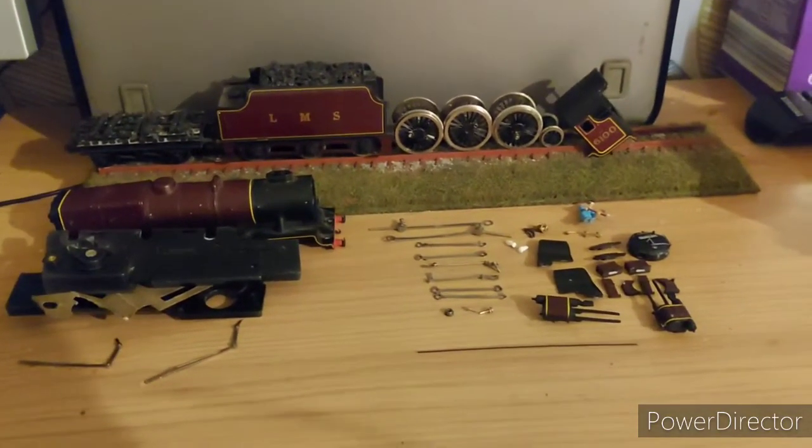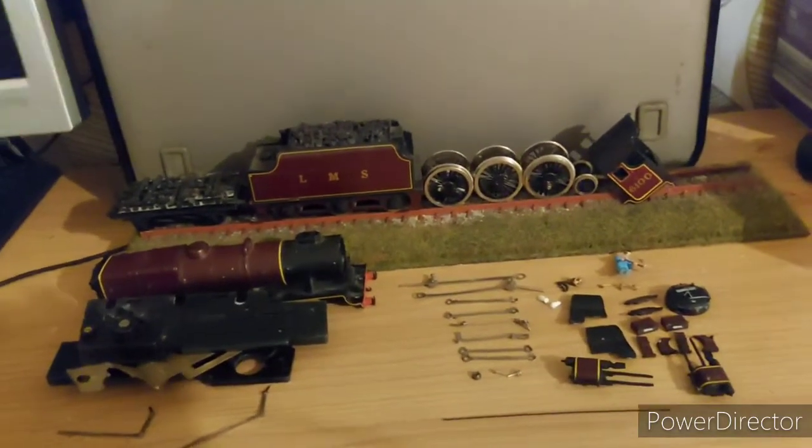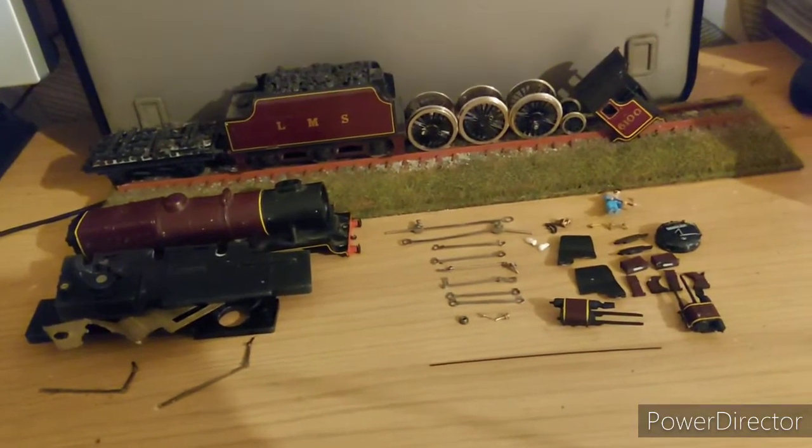As you know, I've had Royal Scot for many, many years, and as of not too long ago, it is now dead. Hence why I've been cutting up the loco.